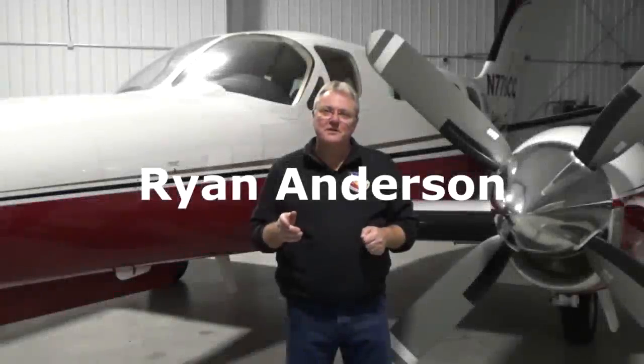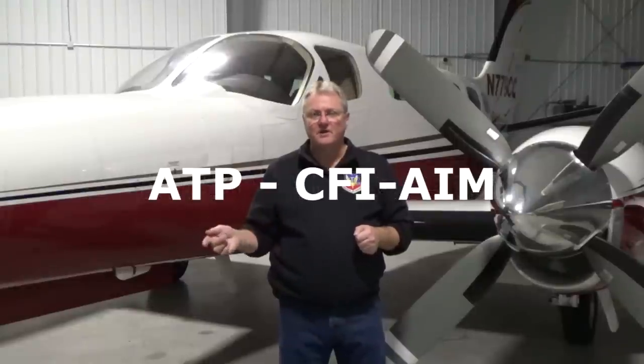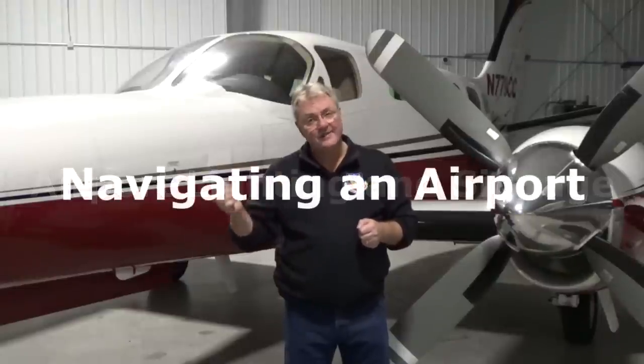Hi, my name is Ryan Anderson. I am an ATP and a CFI for Airplane, Instrument, and Multi-Engine Aircraft. Today I would like to introduce you to a subject that is learned and forgotten or completely ignored by pilots because they do not think it is important to their flying. The subject today is Airport Lighting and Signage, or Navigating an Airport.